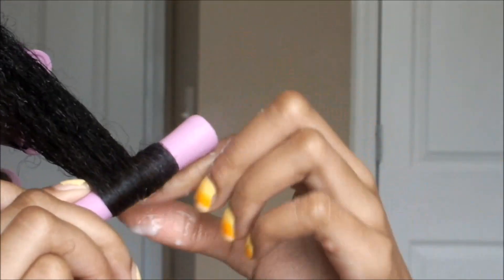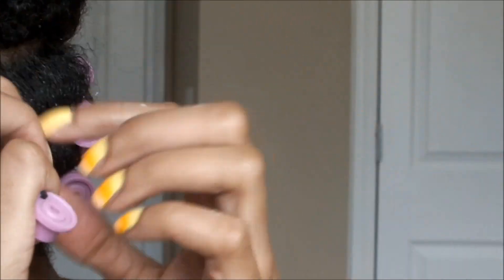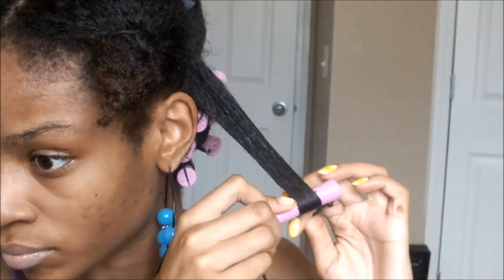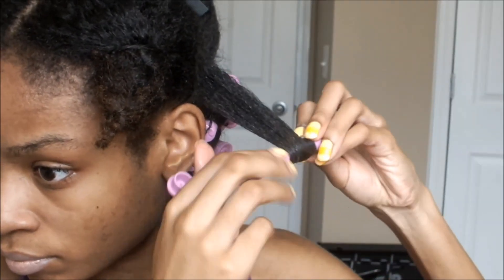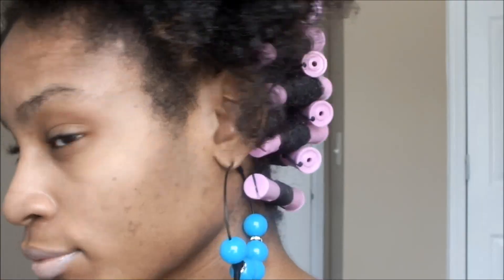So I attempted this perm rod set using refined coconut oil that I just bought as well as some protein gel, and I must say that it left my hair very, very flaky. I'm pretty sure it's because the ingredients in each product probably clash with each other.